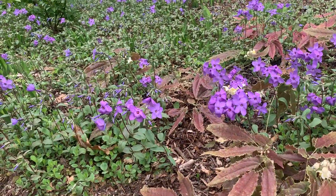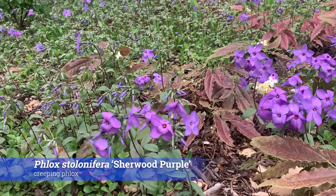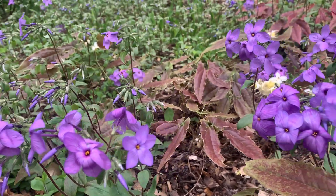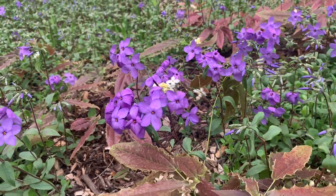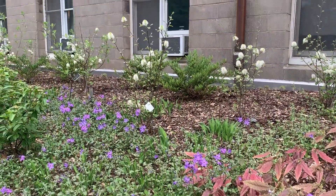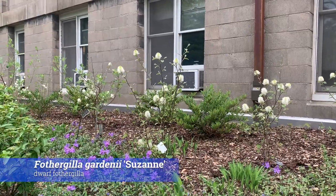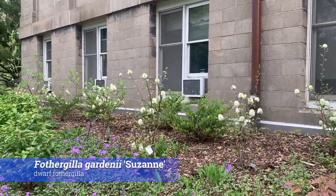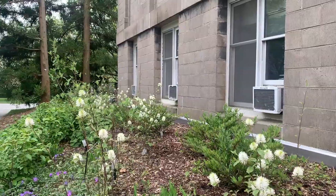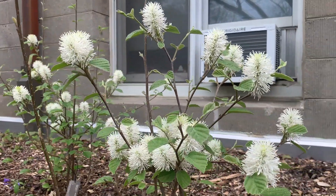Here we have some phlox — Phlox stolonifera 'Sherwood's Purple,' a native ground cover. You can see how it contrasts with the flowers of the epimedium, and it also contrasts really well with the shrub in the background — that's Fothergilla gardenii 'Susan,' another new cultivar we just got in recently. That's a native shrub; you can see the white bottlebrush-type flower on it. It's known for a great fall color as well, and it thrives in semi-shaded conditions.